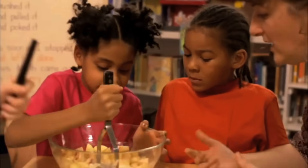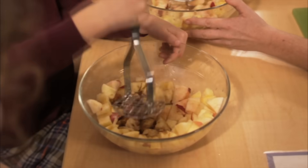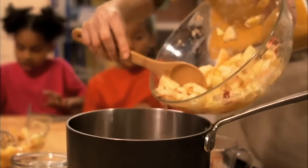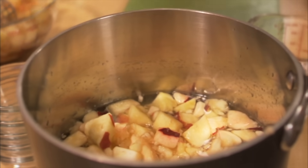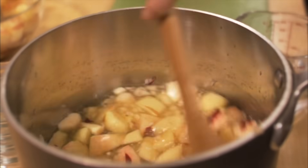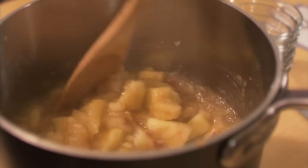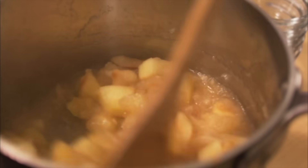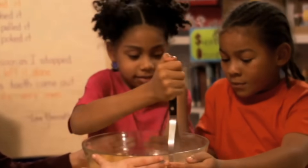It looks like it's not very easy to mash up the apples. Keep trying! Now an adult is going to put the same uncooked apples in a pot and place the pot on a stove and heat it up. Let's use our eyes to observe what happens. Can you see how the heat changes the apples? Now the apples look really soft! Next, we'll pour the apples back into the bowl and you can try mashing up the apples again.